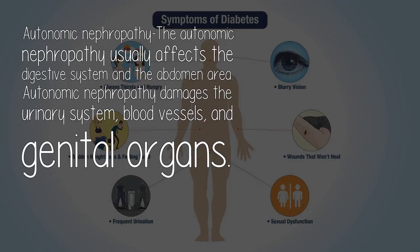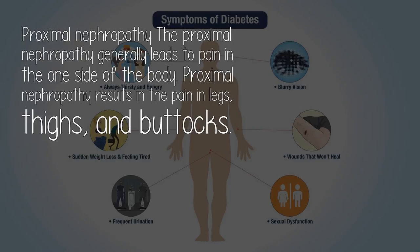Autonomic neuropathy usually affects the digestive system and the abdomen area. Autonomic neuropathy damages the urinary system, blood vessels, and genital organs. Proximal neuropathy generally leads to pain in one side of the body. Proximal neuropathy results in pain in the legs, thighs, and buttocks.